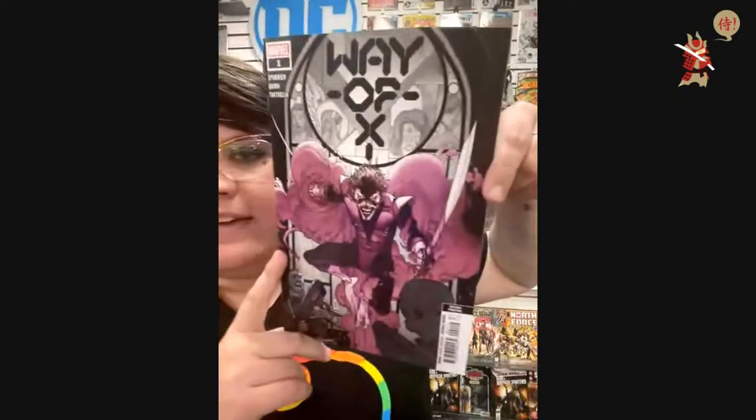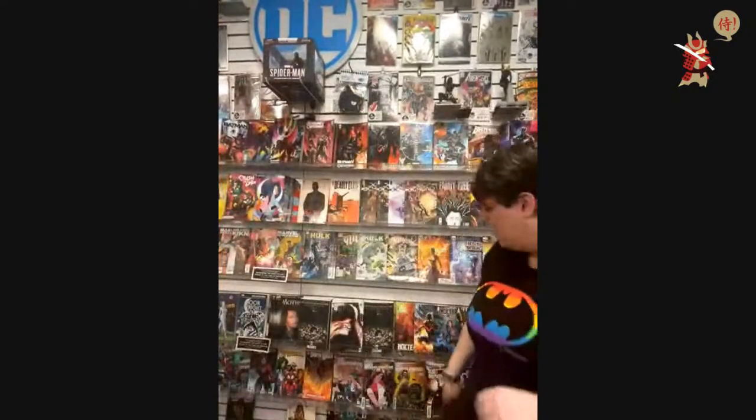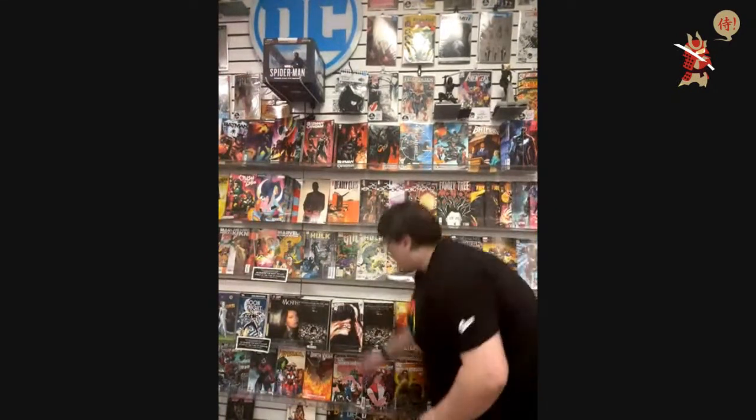Got a second print of Way of X number one — it's got that cool black-and-white and then purple way they've been doing. Patricia Mackie, I'll pull you a Ravens.